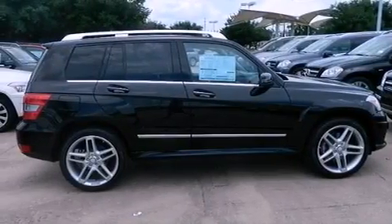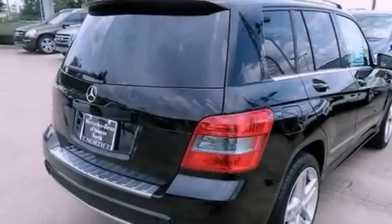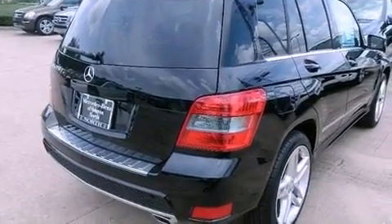Its top features include a front and rear multi-link suspension, a sports suspension, and a tire pressure monitoring system.